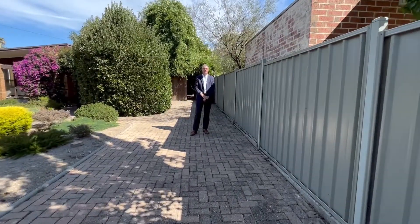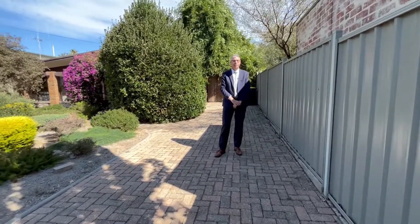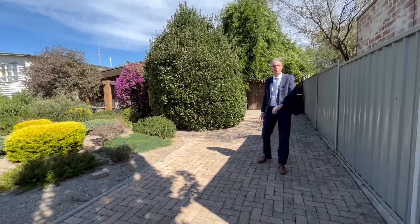Good morning, Andrew Pearce from Tweed Sutherland First National Real Estate. Today we're at 6 Biasa Street, Strathdale. You've already seen the wonderful front garden providing privacy for the house. Come with me and we'll have a look through.